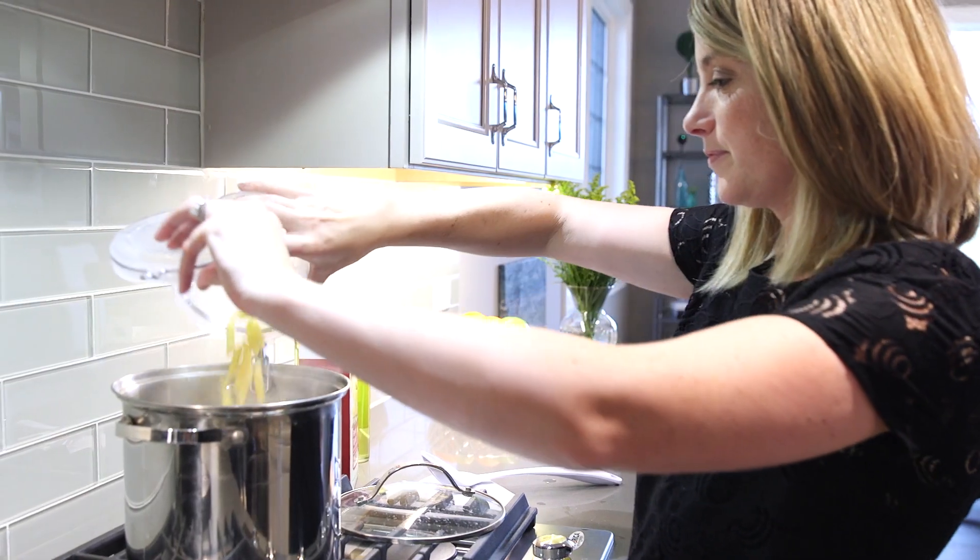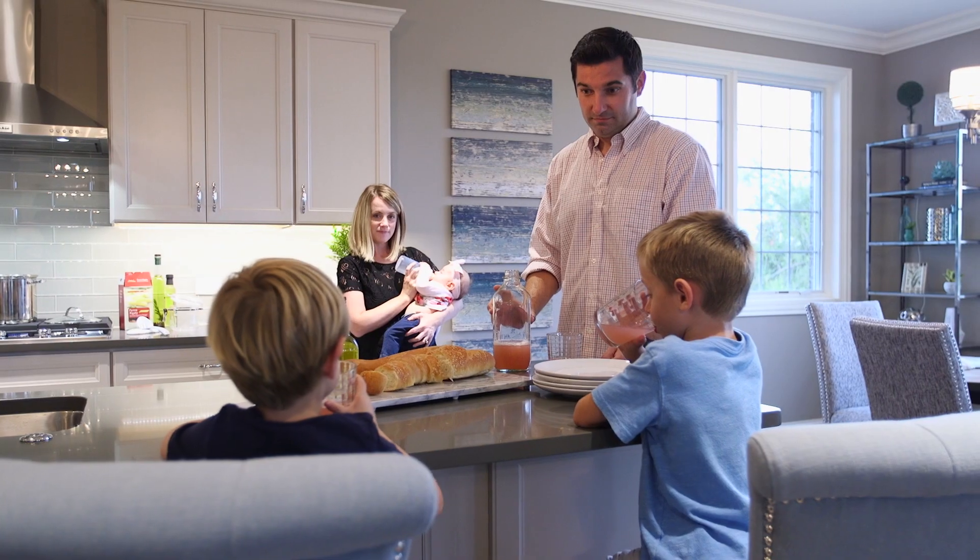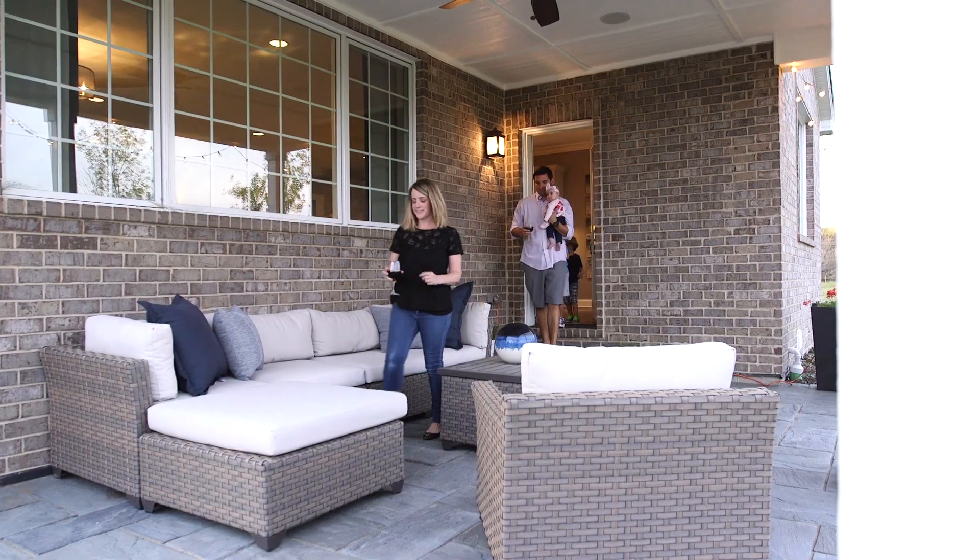One word to describe Beechen and Dill: quality — from the beginning of the process all the way through home delivery and even the first year after owning a home. Everybody that we ever mentioned Beechen and Dill to immediately said they're a fantastic builder.